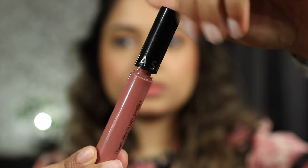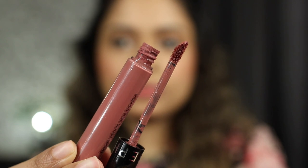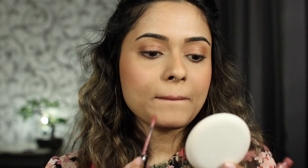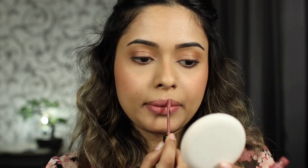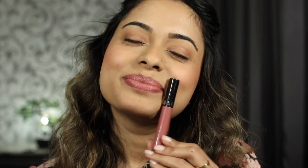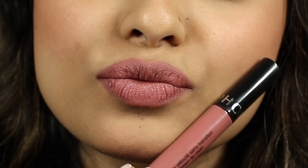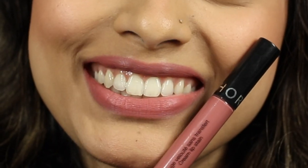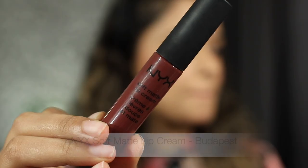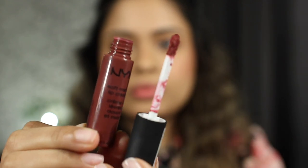Next is the Sephora Cream Lip Stain in the shade Marvellous Mauve. If I had to explain the shade in the shortest way possible, it's the previous shade but as a liquid lipstick — exactly the same color with the added benefits of a liquid lip. Super pigmented and rich, it does stay on forever, dries down matte, but has a tacky feel to touch so you have to be a little extra careful while reapplying. I sometimes layer this on top of the previous Lakme shade and that is a lovely pinky combination.